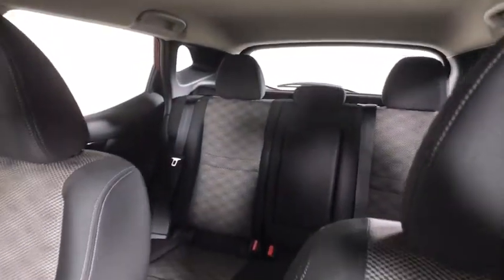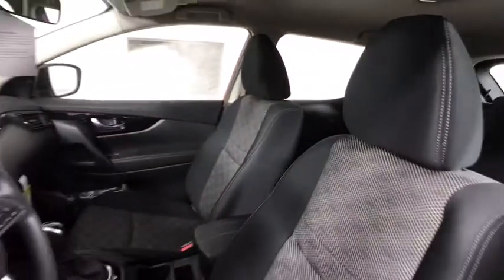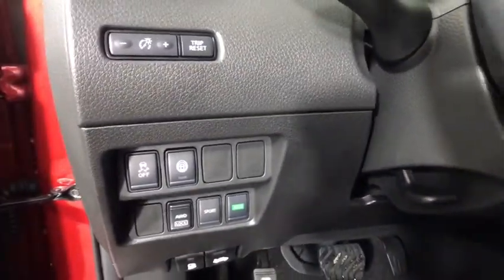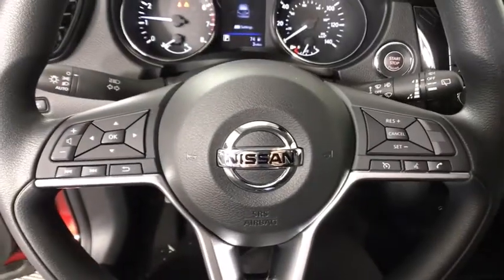Adjustable steering wheel, cruise control, keyless start, four-wheel disc brakes, aluminum wheels, AM-FM stereo radio, climate control, rear defrost, trip computer.